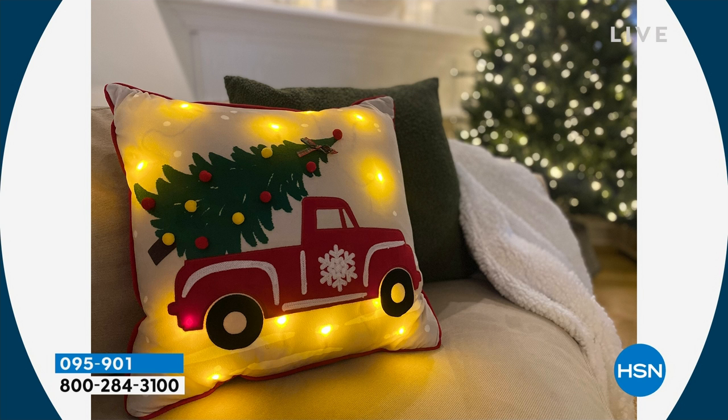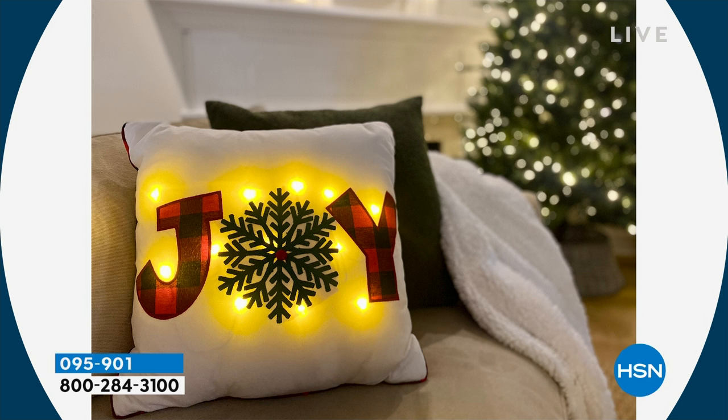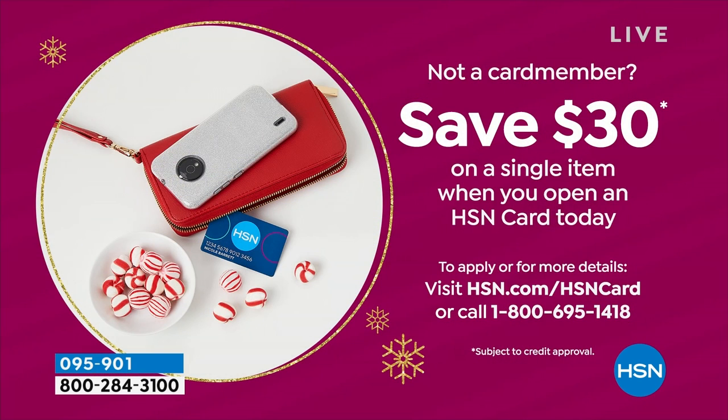By the way, I was just going to tell everybody they could get this free — if you sign up for the HSN credit card. We're doing a $30 credit, so if you sign up and you're accepted for the credit card, then you can save $30 on your next item. That would make this absolutely free.